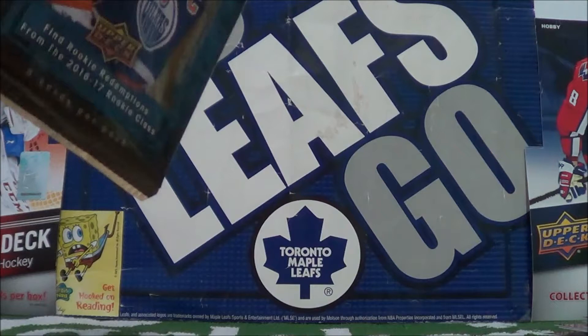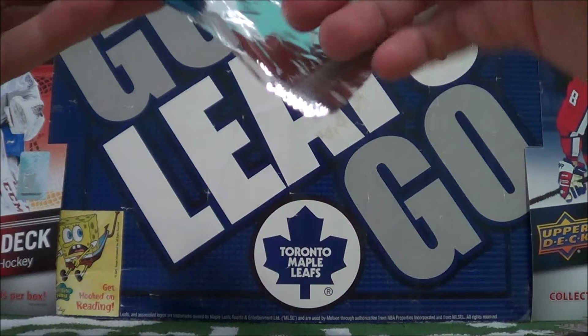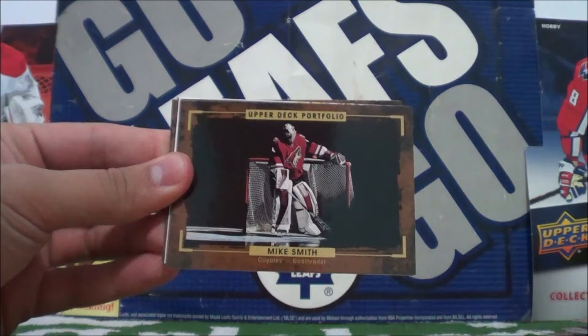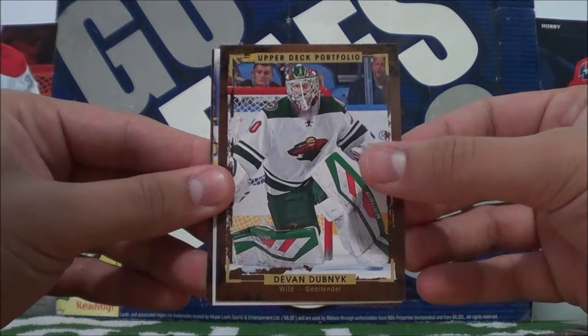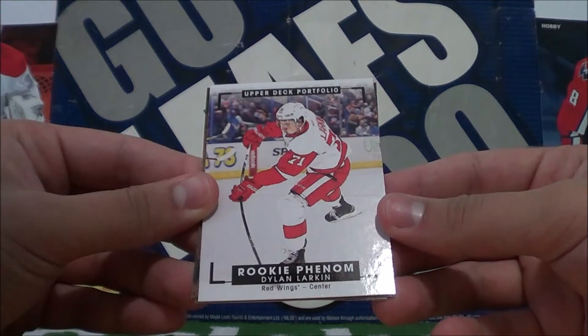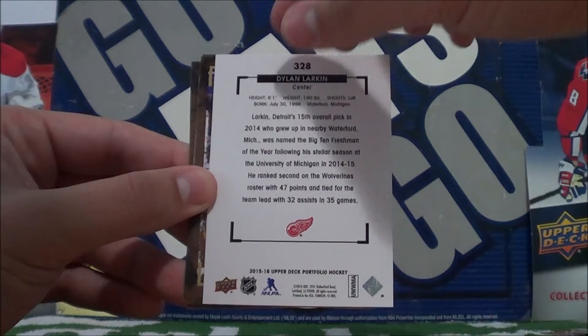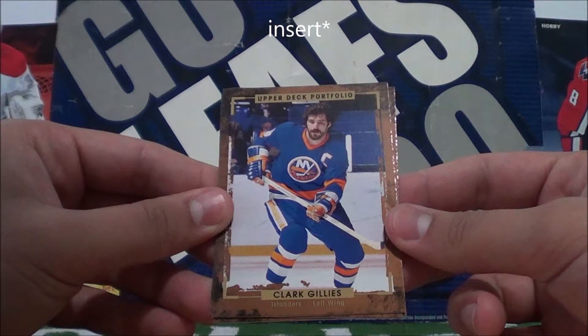Our last pack here starts with Joe Thornton. Erasmus Ristolainen. Mike Smith. Devon Dubnik. And — Rookie Phenom of Dylan Larkin. Dylan Larkin, Rookie Phenom. I'd say that's our best hit probably.